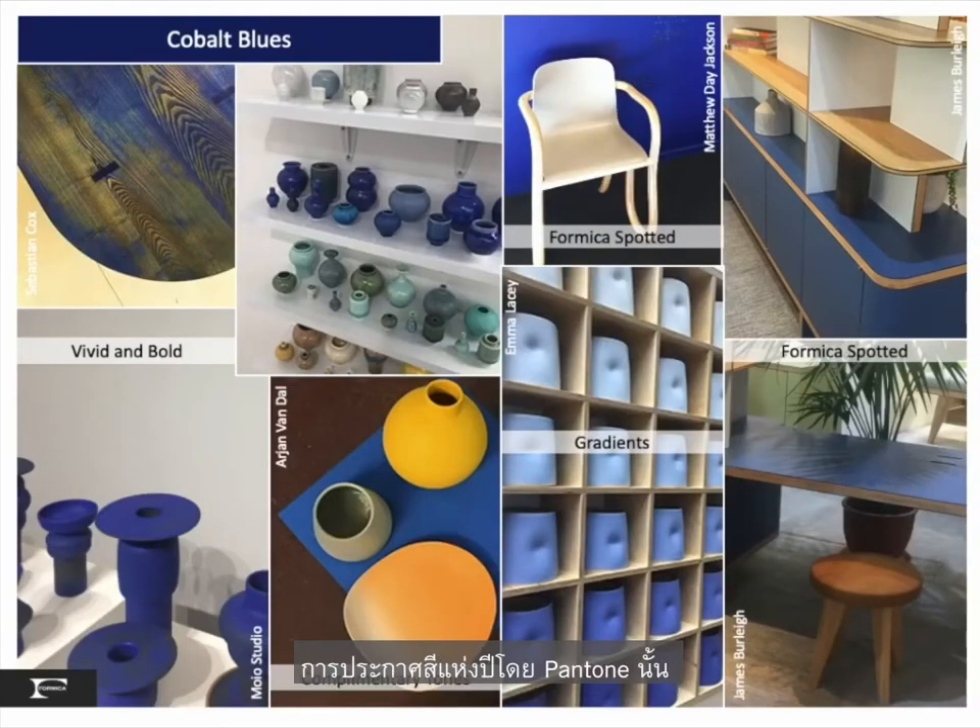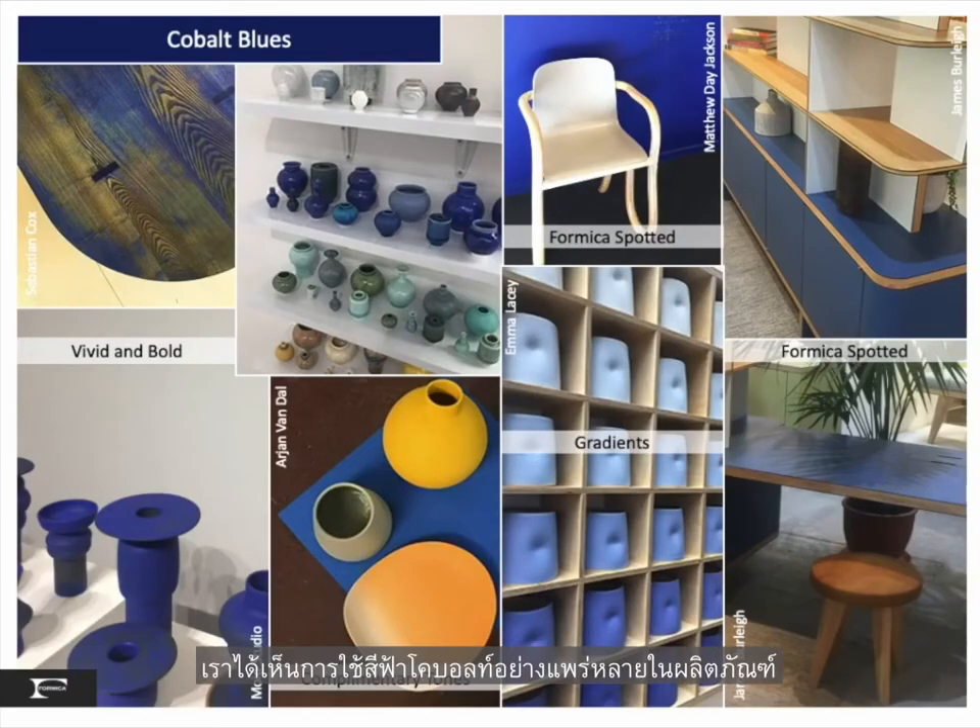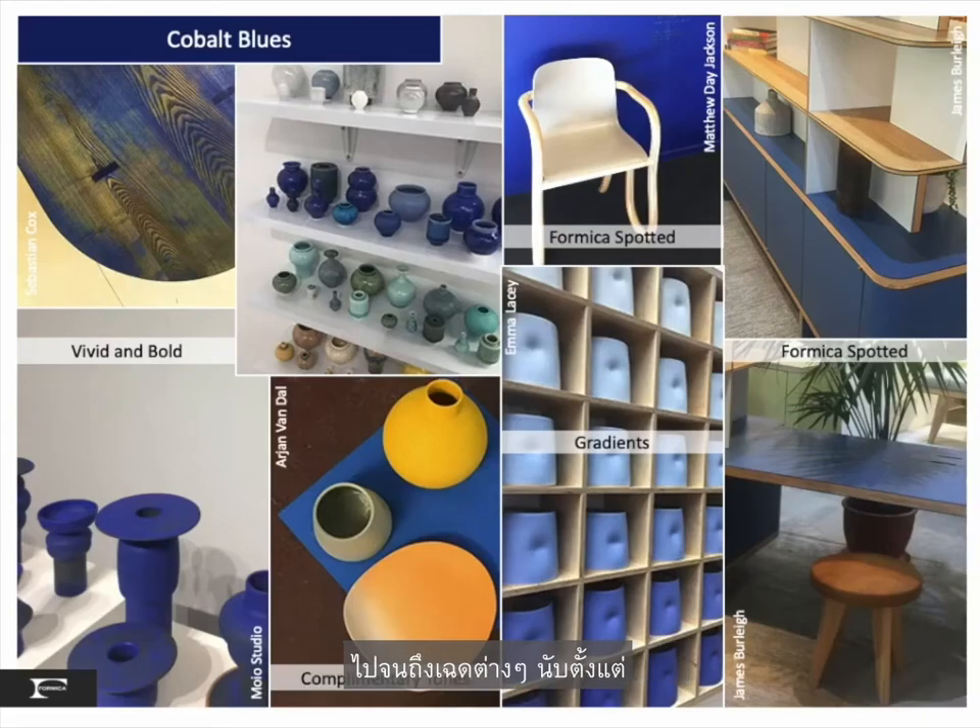As an early indicator of the Pantone Color of the Year, we saw an abundance of cobalt blues — vivid and bold — as well as gradients from the lightest barely-there tones to a deep dark blue. This bold blue is also an excellent backdrop as a complementary color to the autumnal palette.